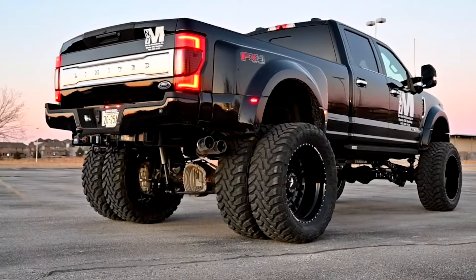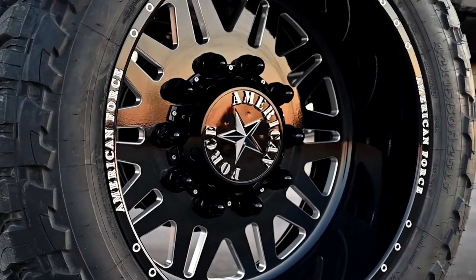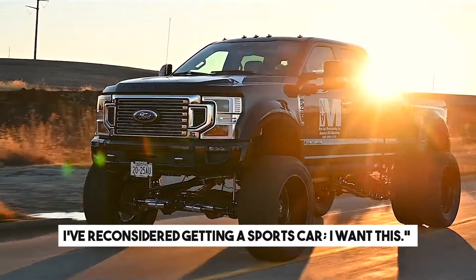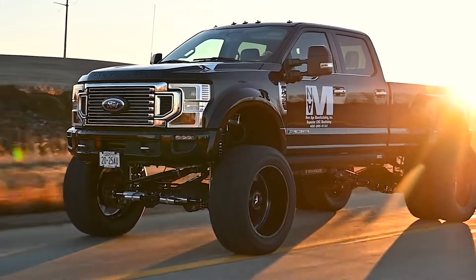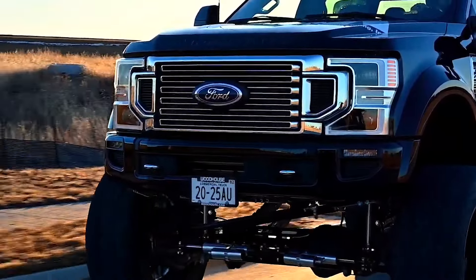Designers claim enhanced reliability in the drive shafts, prompting one user to declare, "I've reconsidered getting a sports car — I want this." Driving this pickup provides a literal high ground, offering a unique perspective by towering over others on the road.